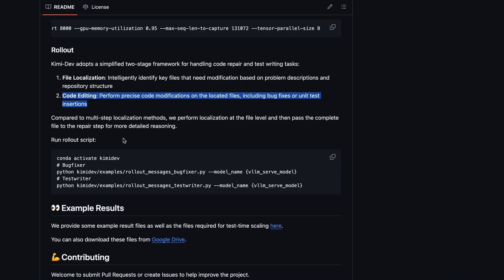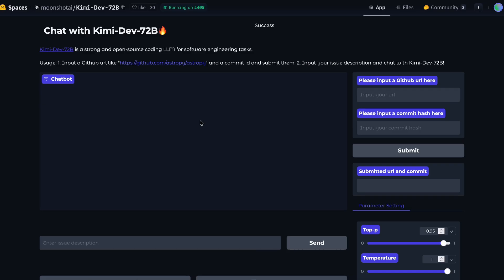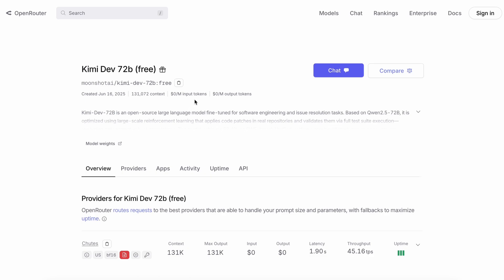But now comes the best part — you're not locked into any one platform. You can use KimiDev72b through Hugging Face's demo space if you just want to play around with it in the browser, or you can call it via an API through OpenRouter. In fact, OpenRouter has a free tier for this model, so you can actually use it via their OpenAI-compatible API at zero cost, which is pretty wild. There are already a bunch of apps integrating it — stuff like Cline, Roo Code, and KiloCode, which are all coding agents.